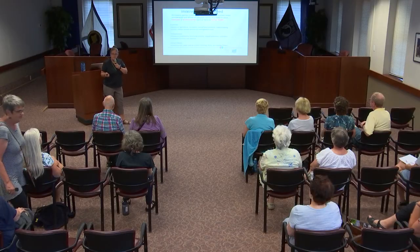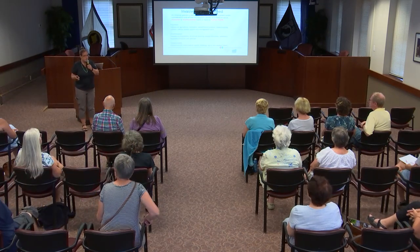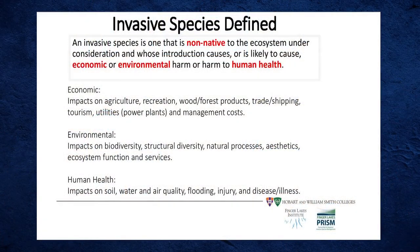An invasive species is not native — it's from somewhere else, has no natural enemies to keep it in check, and causes or may cause economic or environmental harm, or harm to human health. Ecosystems have a natural balance, and invasives knock things out of balance. When we talk about harm to human health, a good example is giant hogweed, a plant with a toxic oil that can severely burn your skin.